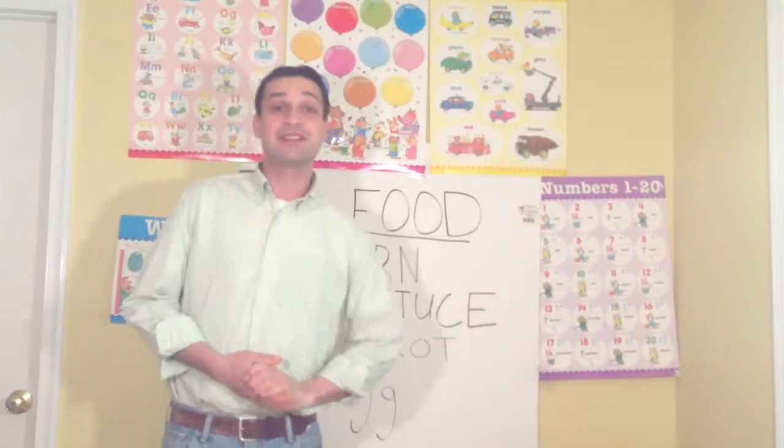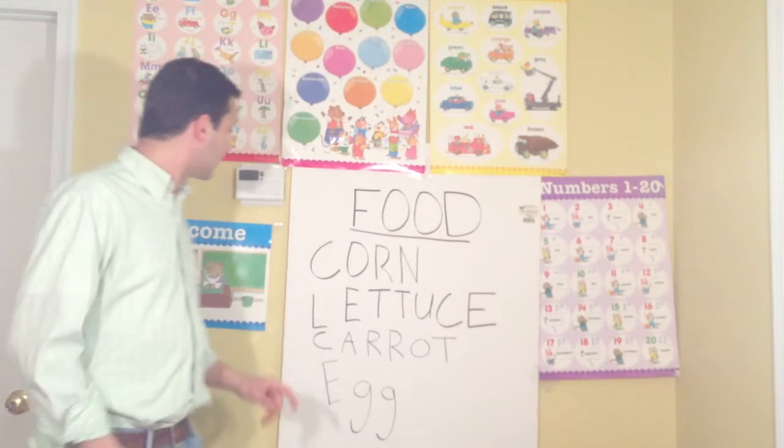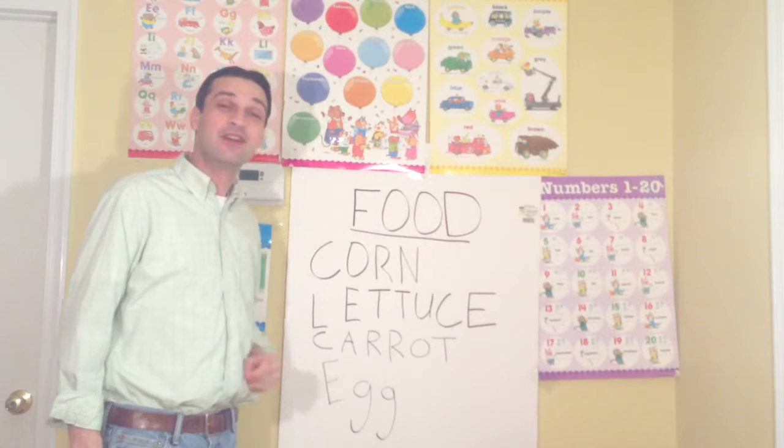Good morning, students! Today we are going to be learning about food. F-O-O-D. Food.